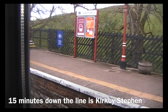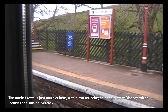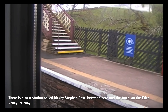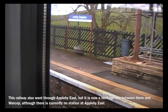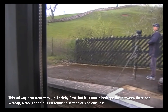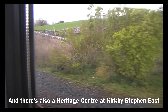15 minutes down the line is Kirkby Stephen. The market town is just north of here, with a market being held there every Monday which includes the sale of livestock. There is also a station called Kirkby Stephen East between here and the town on the Eden Valley Railway. This railway also went through Appleby East but it is now a heritage line, and there is also a heritage centre at Kirkby Stephen East.